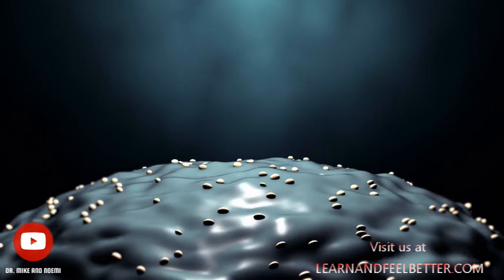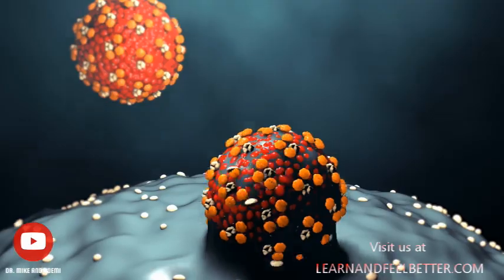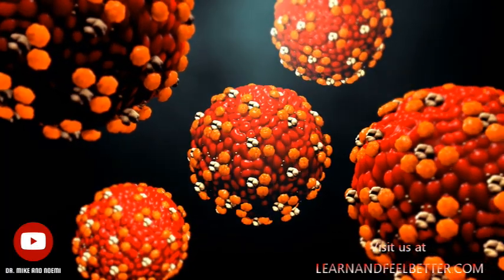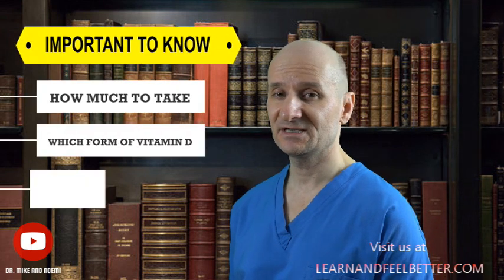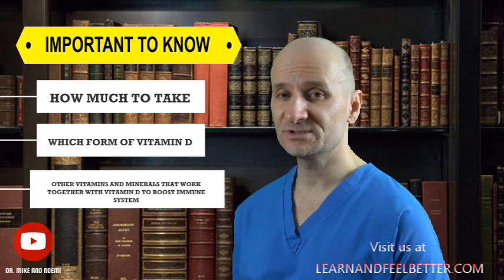Recent studies have revealed that vitamin D can increase the production of antimicrobial proteins, which fight off viruses and bacteria, and that even healthy individuals can benefit from supplementation. However, taking vitamin D isn't as simple as popping a pill. It's important to know how much to take, which form of vitamin D to take, and what other vitamins and minerals work together with vitamin D to boost the immune system effectively. It's also important to understand what the optimal level of vitamin D is and how it was established, to avoid taking too much, which could be harmful.